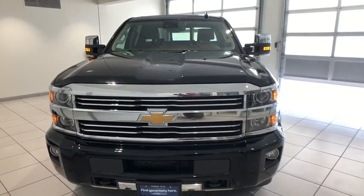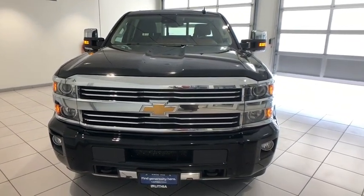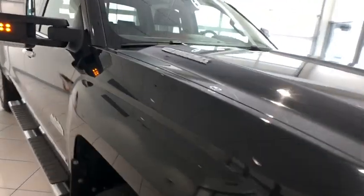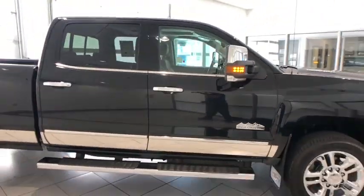Keyless entry, navigation system, backup camera, power passenger seat, four-wheel drive, running boards, remote engine start, leather-wrapped steering wheel, adjustable steering wheel.